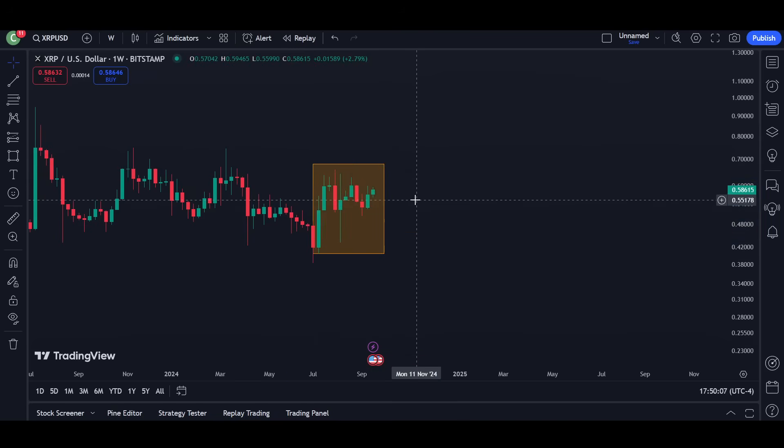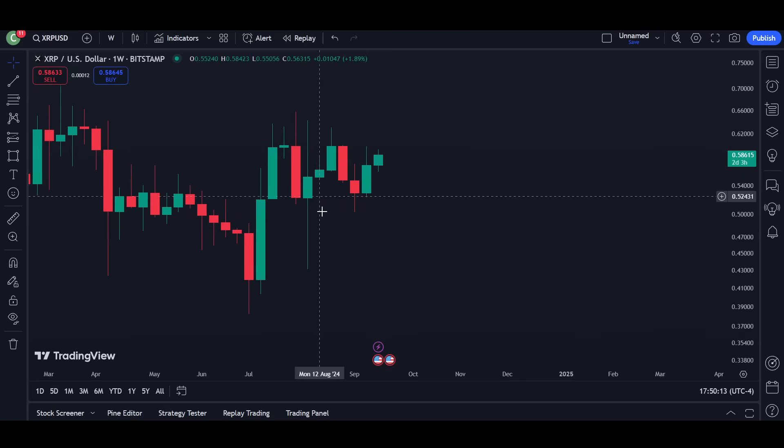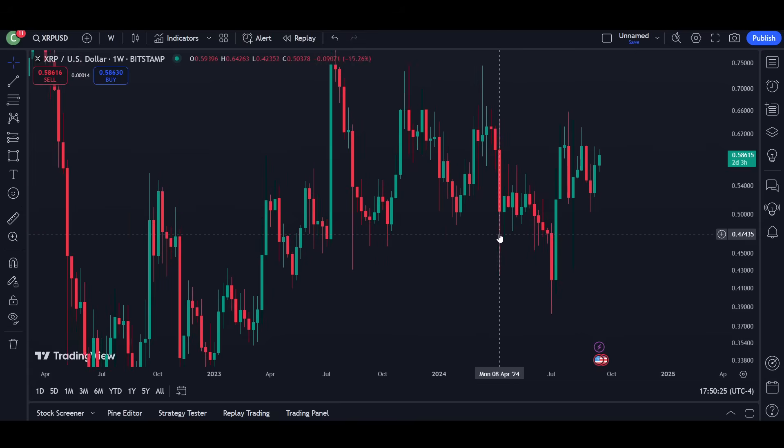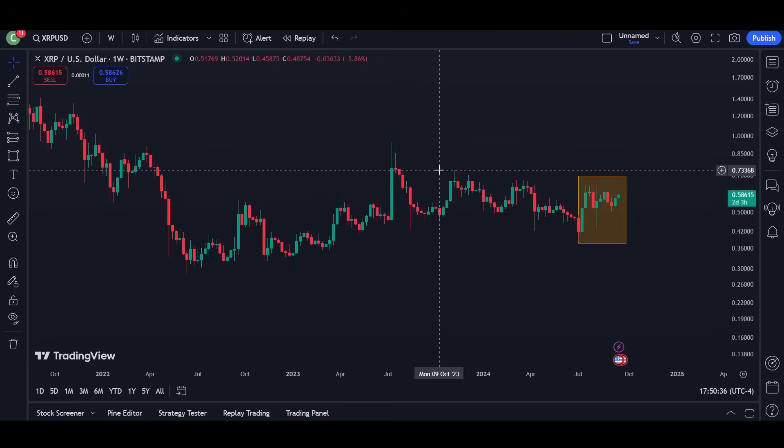I want you guys to just look at this formation. Just soak up what this XRP weekly chart looks like. Okay — impulse, pullback, second leg, double top, pulls back in quick succession, double bottom, third leg. I've seen this with XRP before, and you might call me a little crazy here, but I believe this has happened on the XRP weekly chart history in the past — right before XRP did the two-dollar run. Again, given the market conditions at that time, there are some serendipitous things that kind of have to happen for a beautiful XRP macro breakout.